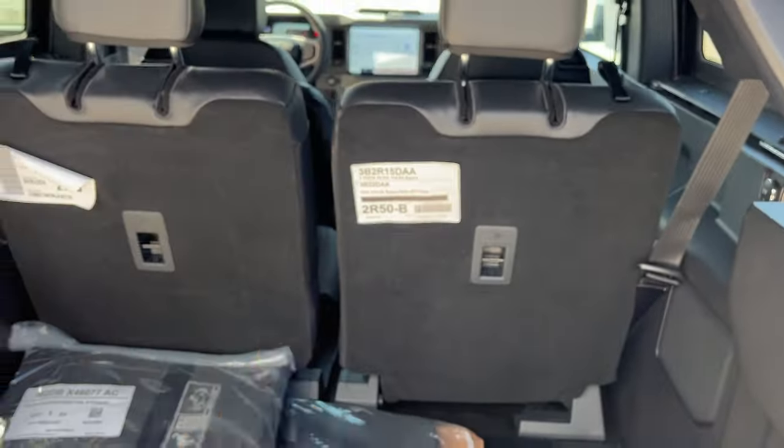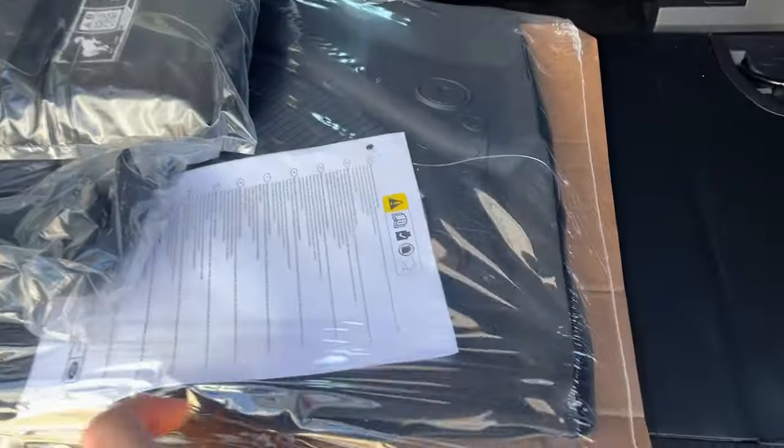These rear seats do fold down for even more storage, so be sure to check out the photos in the first link in the description for that. You also have your jack under here and a little bit of storage, and then a 12-volt outlet back here as well.